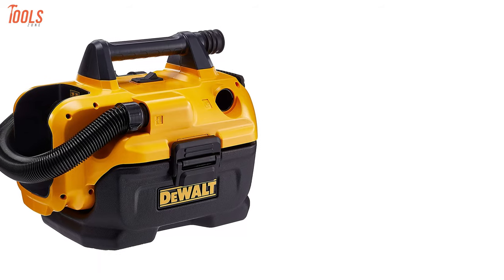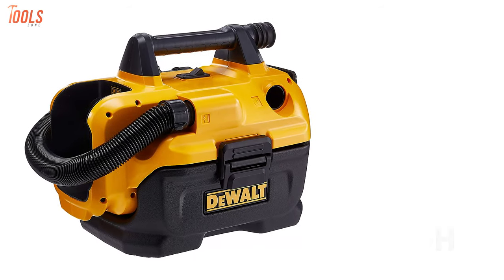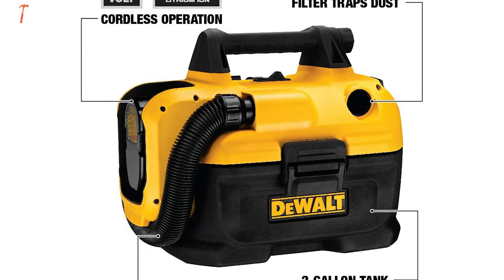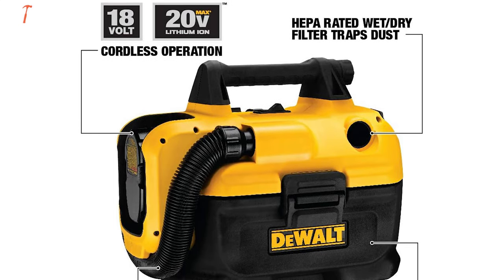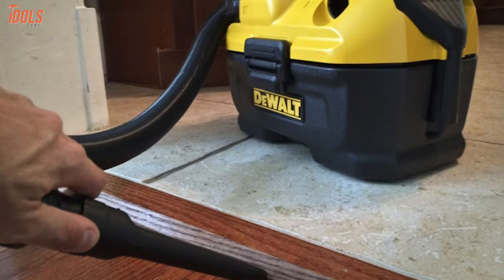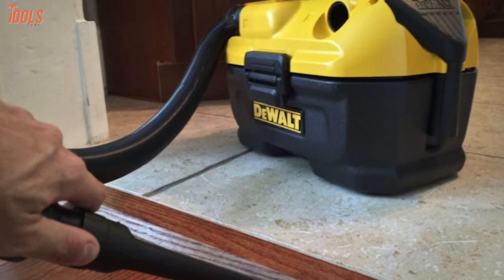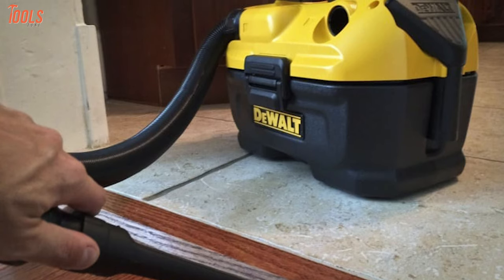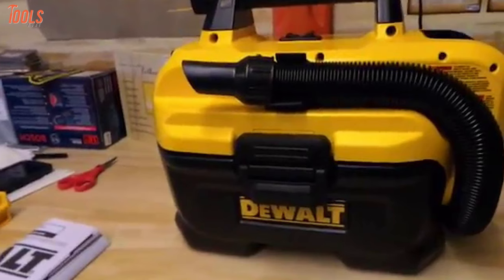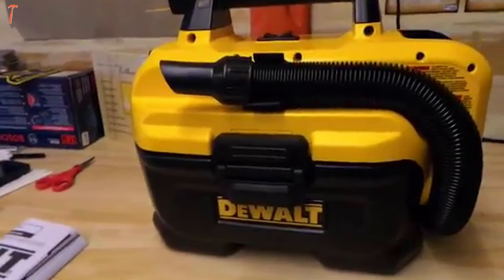It's heavy-duty and durable. Meet the DeWalt DCV580H, a flexible and easy-to-use vacuum that has high-rated filters to bring out precise cleaning of your defined area. Carrying DeWalt's high-powered 20-volt battery, it can produce up to 31 cubic feet per minute of maximum airflow to complete any kind of heavy-duty task quickly. This cordless vacuum also has a 2-gallon tank capacity that ensures enough storage to empty a toilet or clogged pipe.